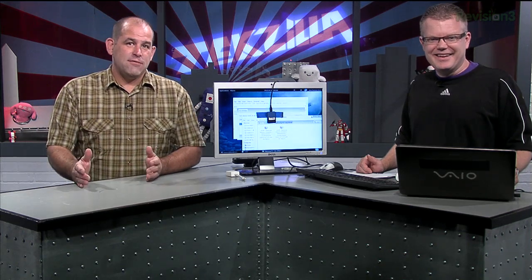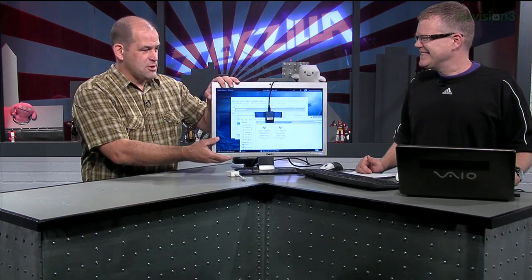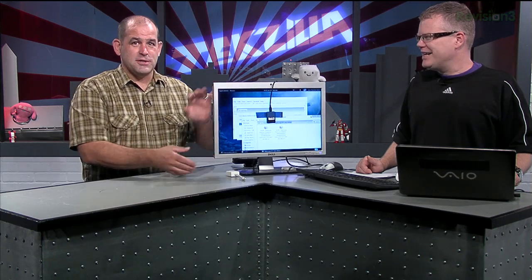As HDTVs get more complicated and do more things — we need a web browser, we need this, that, and the other — the more complicated the software gets, the more likely it's going to need an update at some point. And you want them to do updates because software can always be made better.